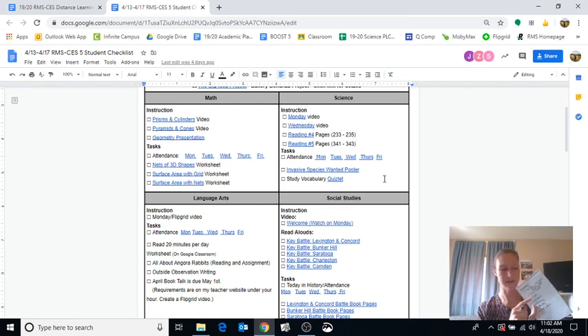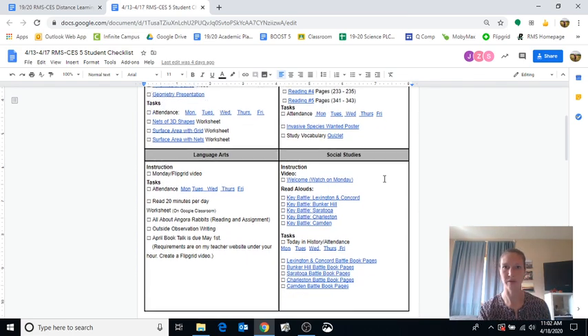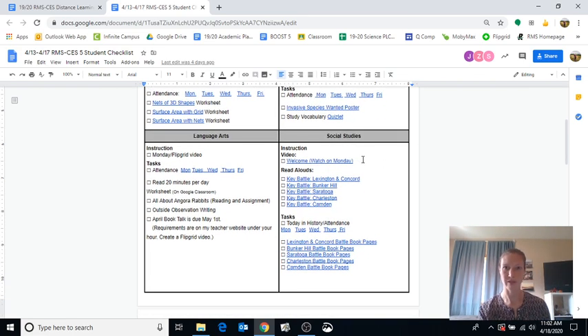Second hour I have social studies. I have a welcome video that says to watch on Monday, so I'm going to watch that. And I almost forgot — attendance! Make sure you do attendance again in each class. I know I'm saying this a lot, but it's very important — we want to know you're here and checking in. I'll do my attendance, watch the welcome video, and then listen to the first battle, since Mrs. Reed did a nice job recording all of her battles.